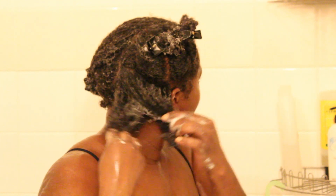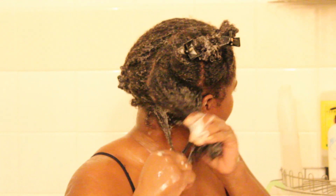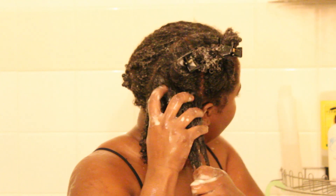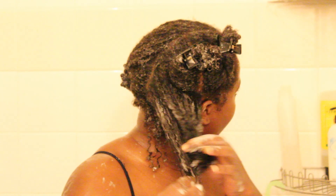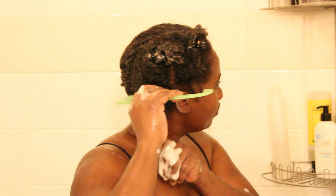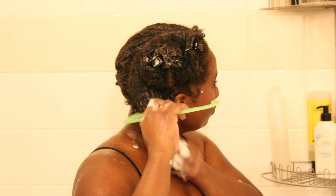I really like to do this full detangle on wash day. Most of the time in between wash days — if I'm co-washing or I've gone swimming and I'm just conditioning — I do a light finger detangle and then do whatever style I'm going to do, which is most of the time a ponytail or some twists.